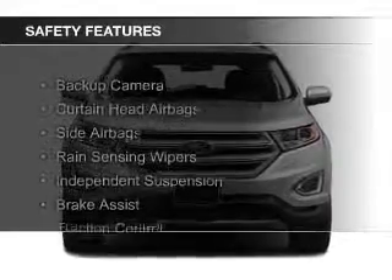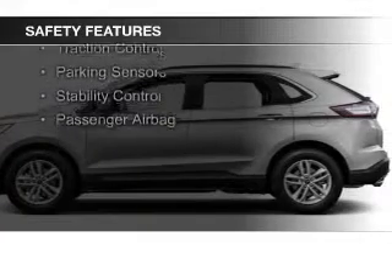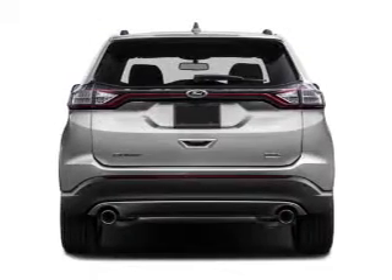Safety was made a priority with these features: a backup camera, curtain head airbags, side airbags, rain sensing wipers, independent suspension, and brake assist.